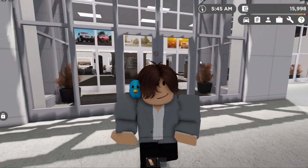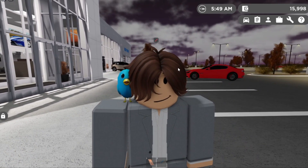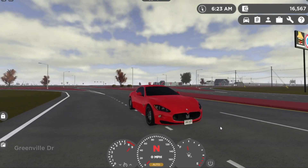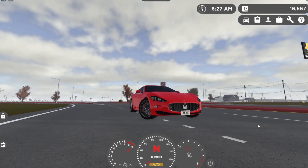I'm gonna show you guys this car's max speed while driving and testing it out. Alright guys, we're gonna be testing out the top speed right now.